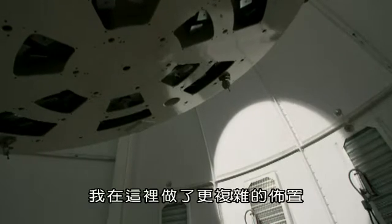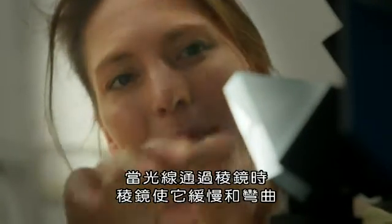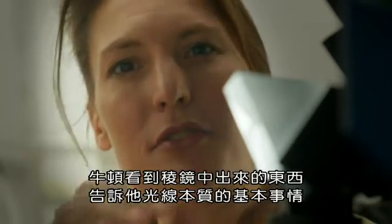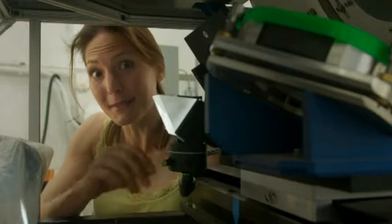I've got a much more sophisticated setup here, because I'm taking advantage of this fantastic solar telescope. This is a modern prism, but Isaac Newton would absolutely have recognised this experiment. When the light comes through the prism, the prism slows it down and bends it. And what Isaac Newton saw coming out of the prism told him something really fundamental about the nature of light.